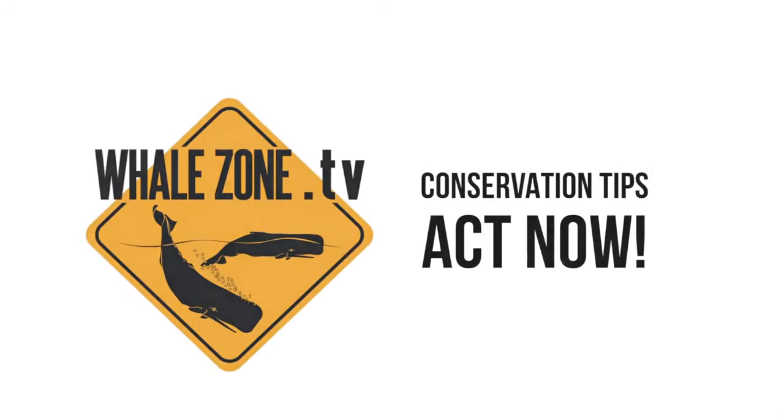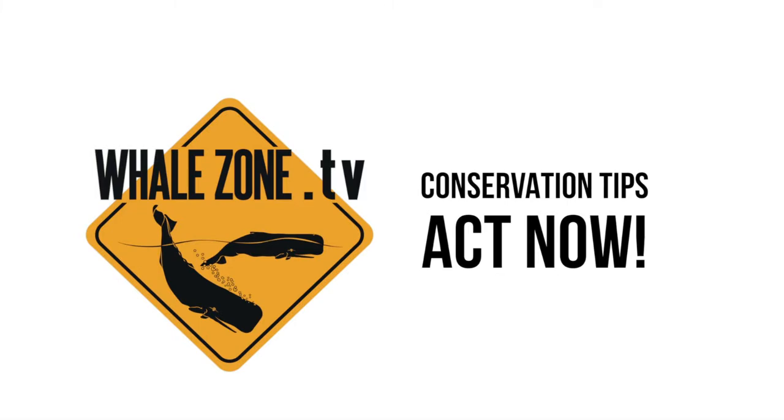And like always, we finish the video with some tips on how to reduce plastic. First, try to buy in zero waste shops where you bring your own bottles and jars to refill things. Number two, use beeswax wraps instead of plastic foil to cover up food. Number three, buy shampoo, soap, and other products in bars instead of plastic bottles. Number four, really try to reduce the need to always shop for trending items. And like this, you can help out.